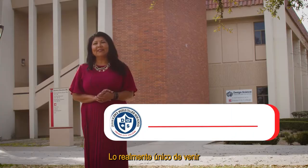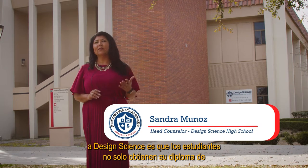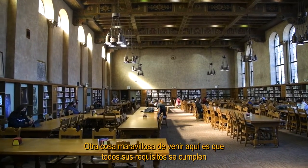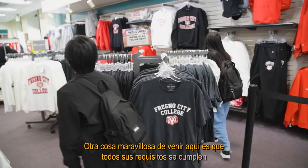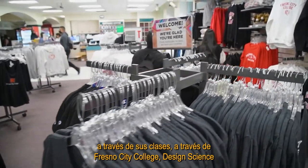The really unique thing about coming to Design Science is students not only earn their high school diploma but they also earn an AA degree at the same time. Another wonderful thing about coming here is that all your A through G requirements are fulfilled through your classes through Fresno City College.